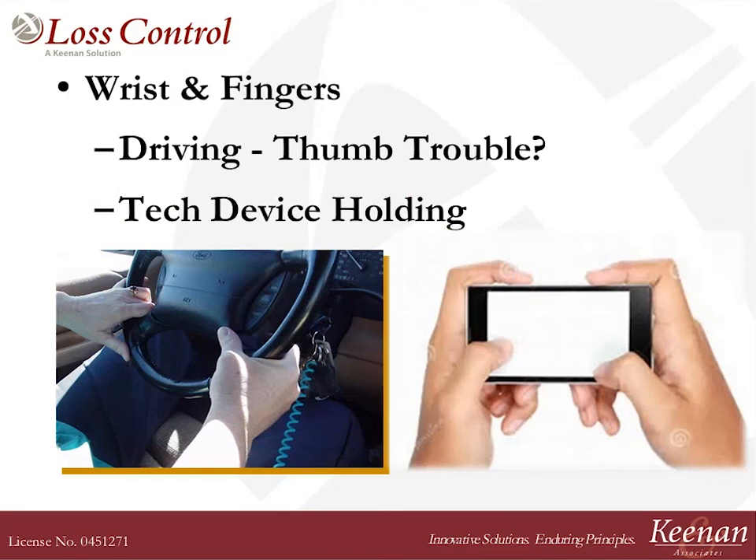Thumb trouble — I'm getting more and more issues with people whose thumbs are killing them. It used to be a de Quervain injury from punch press operators, but no more. It's coming from holding our devices — texting, swiping through pictures on your iPad. Be very careful that you're not using your hand as a vice grip for that phone. They have devices you can attach to the back of a phone; you slide your fingers through, and that releases the thumb from having to hold it. I also worry that people drive with their thumbs on the steering wheel and put a lot of pressure on them when stressed in traffic.